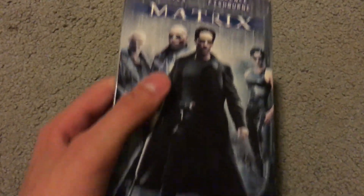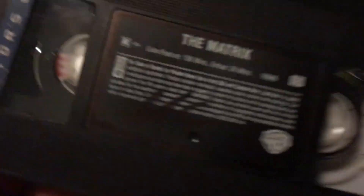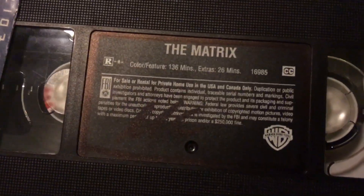Next is The Matrix — this is the real, authentic VHS from 2000. Because, you know, I got the theater-recorded bootleg before, but now I got the real VHS, which has the bonus material. Happy to have that.